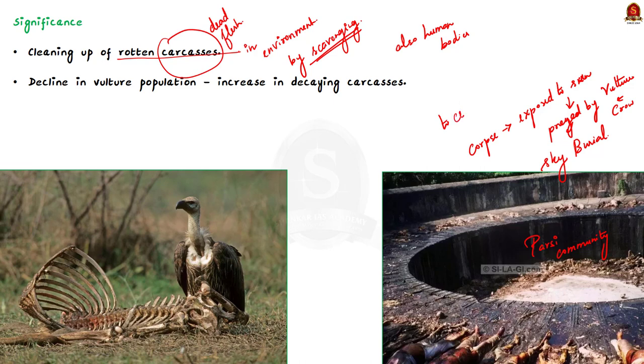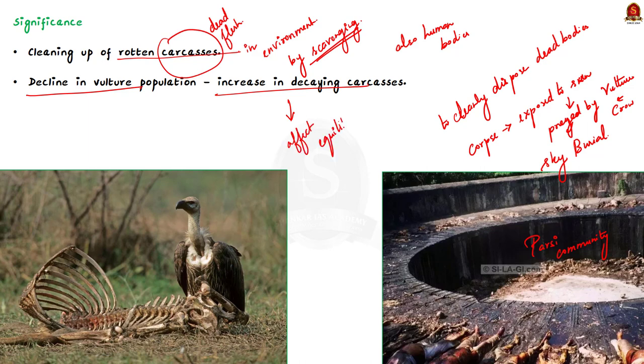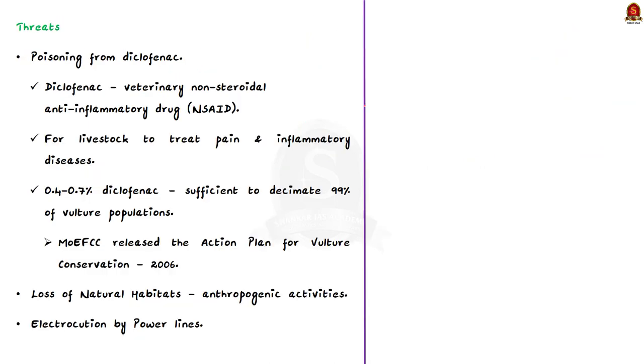The vulture population is declining. This means that the removal of a major scavenger from the ecosystem will affect its equilibrium — specifically, the removal of vultures will result in a build-up of decaying carcasses. So what are the threats faced by vultures?